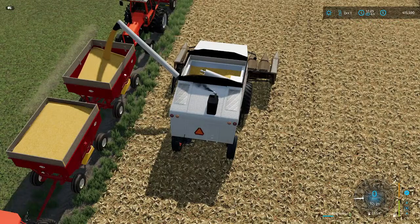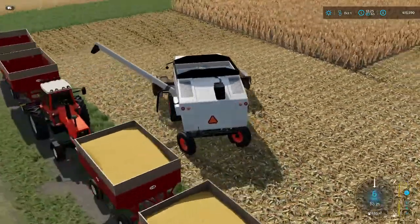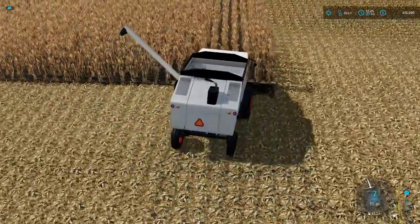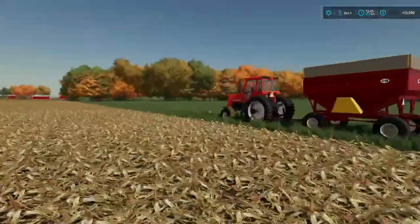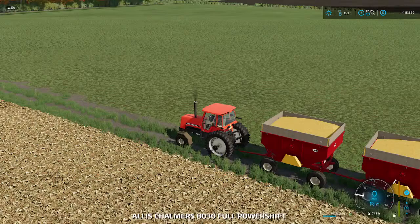I wish I knew how to make it so that they would unload on the ends all by itself - you park the wagon down here, come to the end, it would unload it. Hopefully you guys can't hear me - I haven't really eaten anything all day. We've been busy farming.